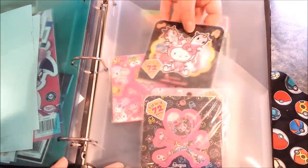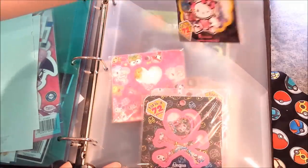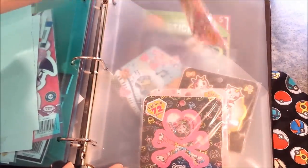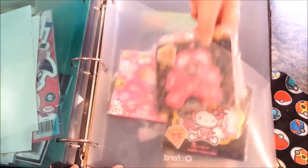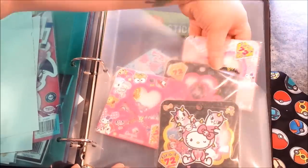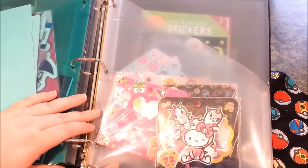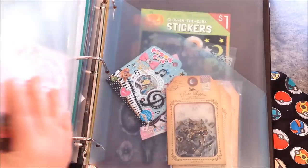Next I have my Tokidoki and Sanrio stickers. They're kind of chilling in the back because I use them way too much, and it reminds me to use the other stickers that I have. But yes, I love these stickers to death — I got these from maudio.com in case anyone is wondering.